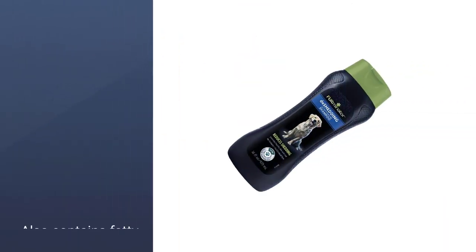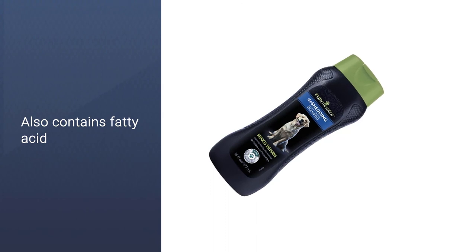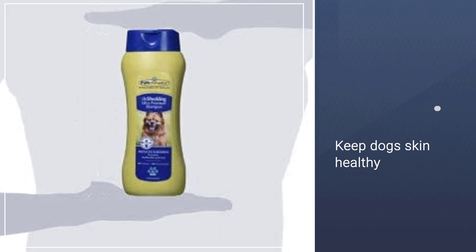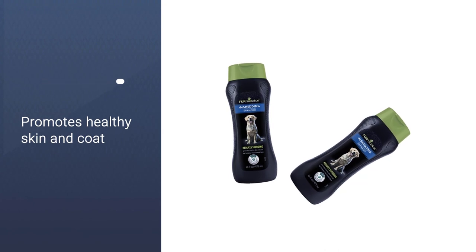It's formulated with omega-3 and omega-6 fatty acids, calendula extract, and papaya leaf extract to help release your dog's undercoat and keep his skin healthy. The Firminator Company offers a line of de-shedding products and recommends following each shampoo and conditioning with a good brush down.